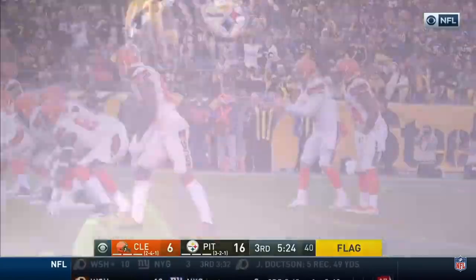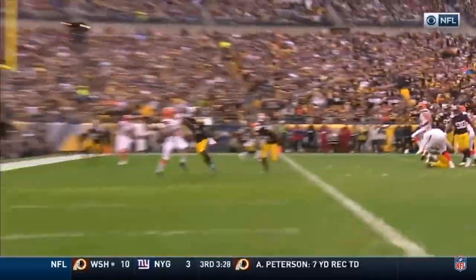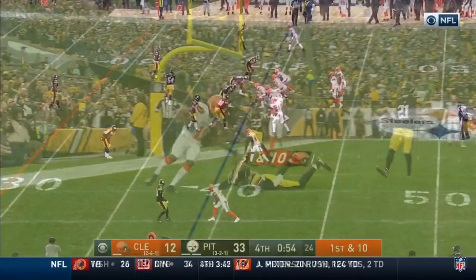Baker Mayfield skies it. Callaway would beat his man in the end zone here. Look at Dupree with the pressure — least decline, result of the play, the Pittsburgh 39.